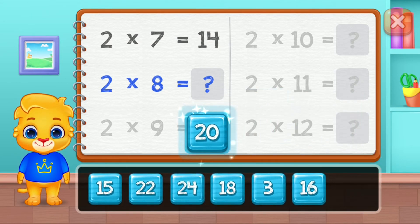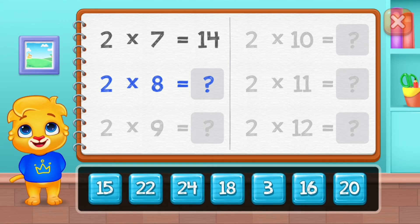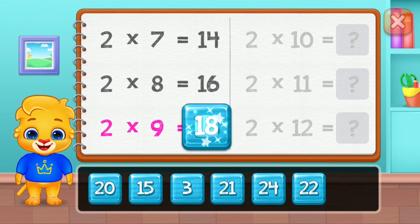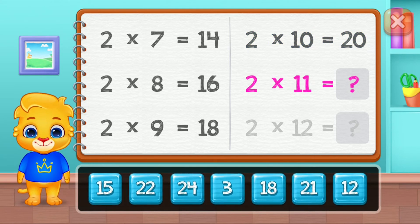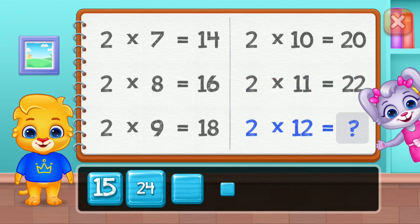Twenty, sixteen, eighteen, twenty, twenty-two. Well done!